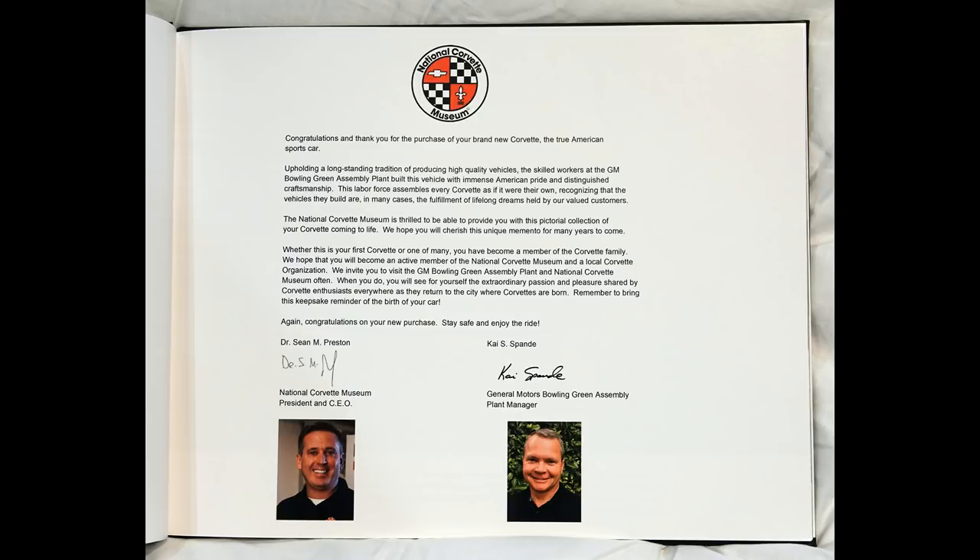When you do, you will see for yourself the extraordinary passion and pleasure shared by Corvette enthusiasts everywhere as they return to the city where Corvettes are born. Remember to bring this keepsake reminder of the birth of your car.